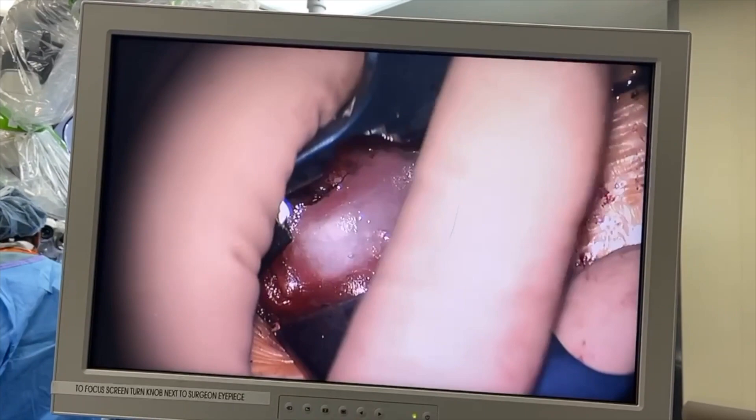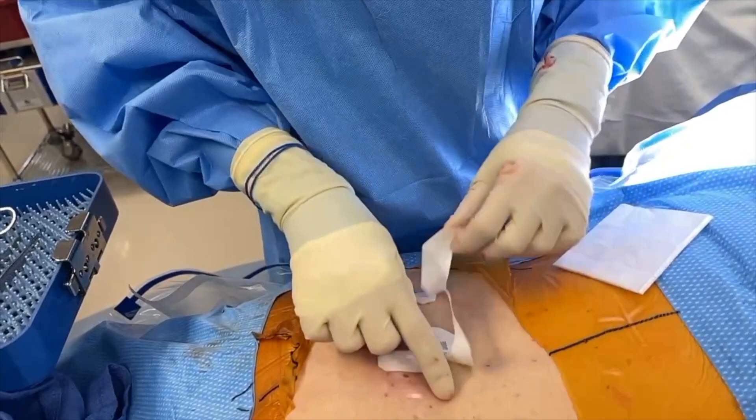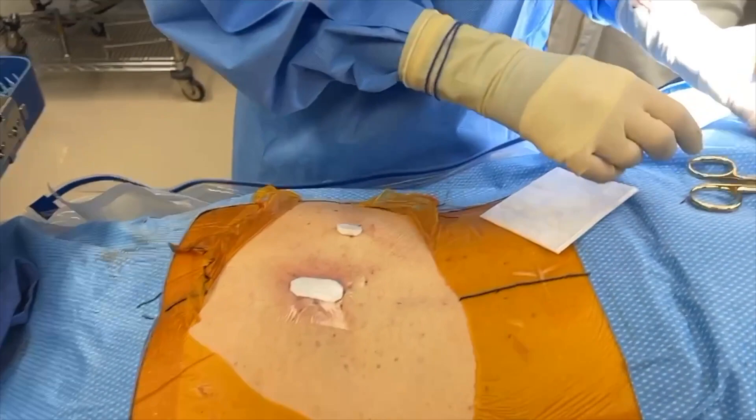Surgery's all done. We did it through that little incision right there. Now we're putting on a waterproof dressing. It went perfectly — because perfect works, and perfect is just barely good enough. I'm really optimistic that you're going to get a great result, so don't make me sad by not getting great results, okay?